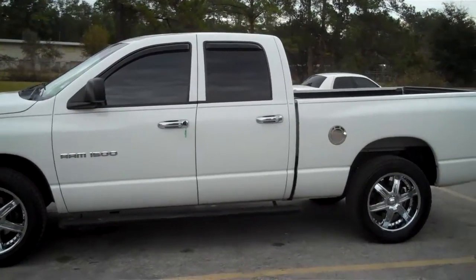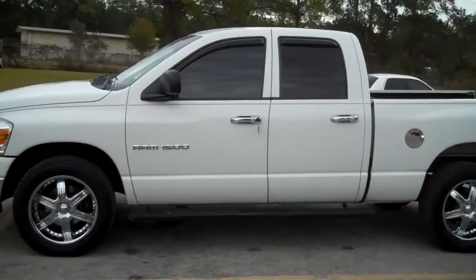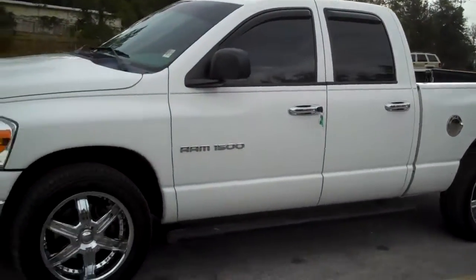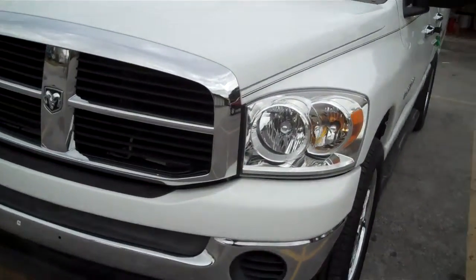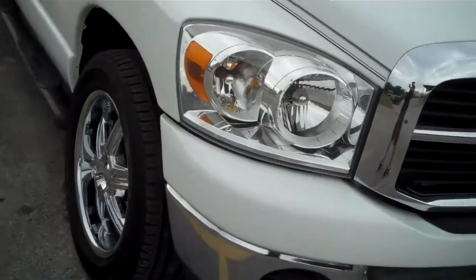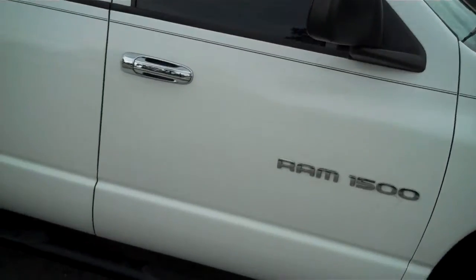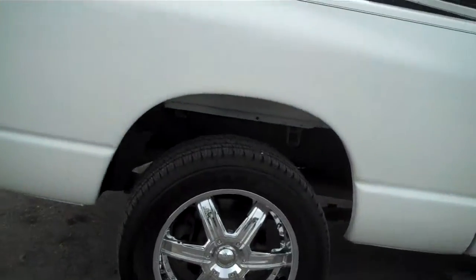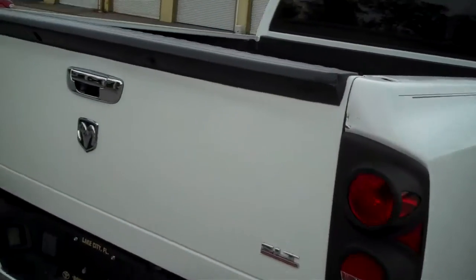Hello everyone, this is Matt with Roundtree Moor in League City, and today I'll show you a 2007 Dodge Ram 1500. I currently have a huge selection of trucks, all makes and models. You can find out more information on all the trucks that we have by visiting our website at www.RoundtreeMoor.com.